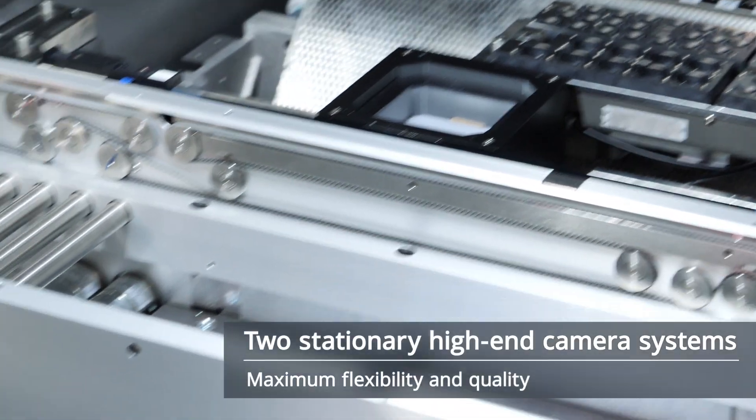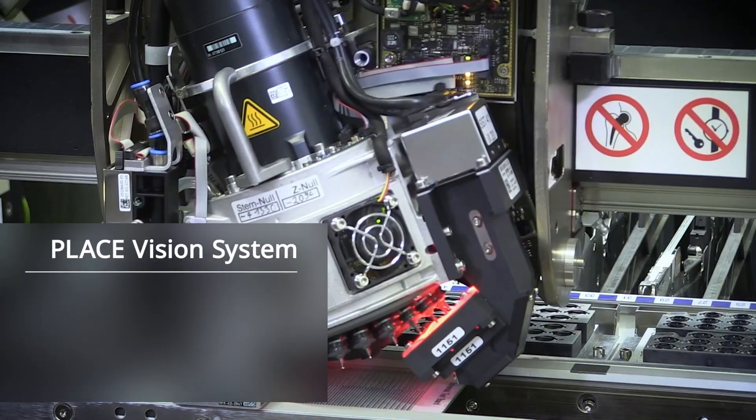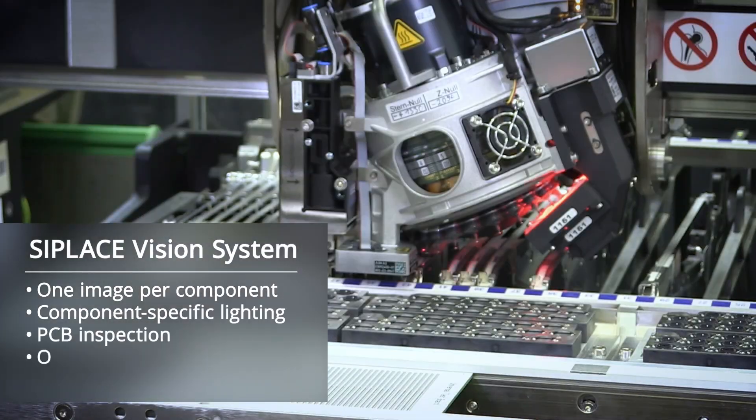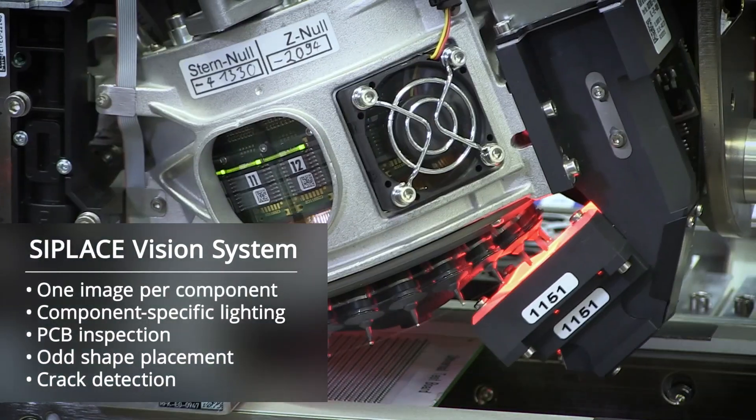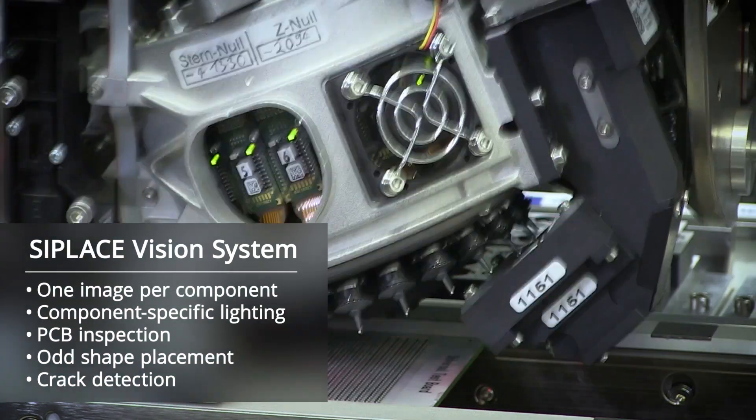Two stationary high-end camera systems, one image per component, component specific lighting, PCB inspection, odd shape placement, crack detection, and much more — the intelligent C-Place vision system guarantees maximum placement quality and productivity.